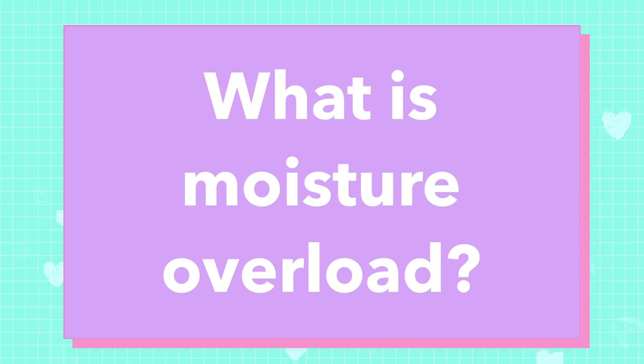Number eight: what is moisture overload? Most of the time what people think is moisture overload is just a build-up of conditioning products.